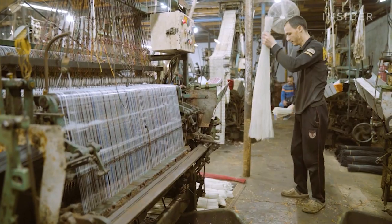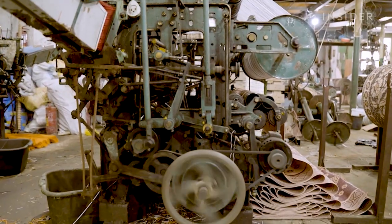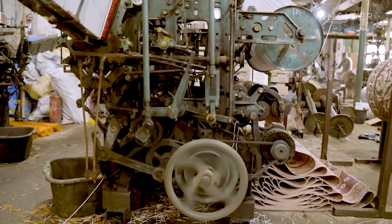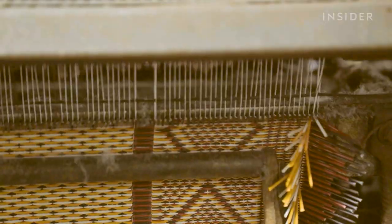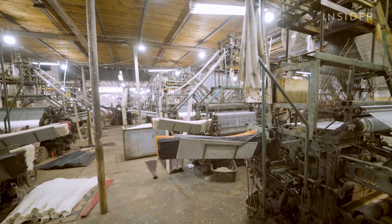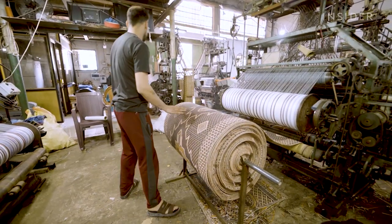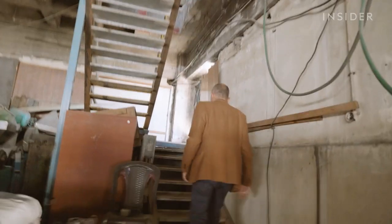The factory can produce up to 500 meters of mats every day, but that's way down compared to previous years. When Eyad's father opened it in 1986, the factory ran 24 hours a day with almost 30 employees. Now there's only one shift a day, and conflict often dictates work schedules.